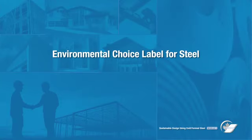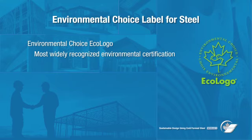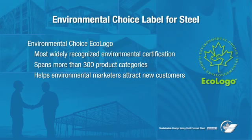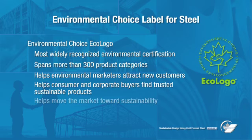The Environmental Choice Eco logo is North America's most widely recognized and respected multi-attribute environmental certification mark. It certifies environmental leaders in more than 300 product categories. The Eco logo helps environmental marketers win customers and helps buyers — both consumer and corporate — find and trust the world's most sustainable products. By helping environmental leaders win, Eco logo helps move the entire marketplace towards sustainability.